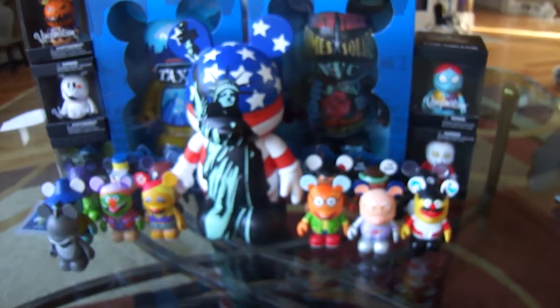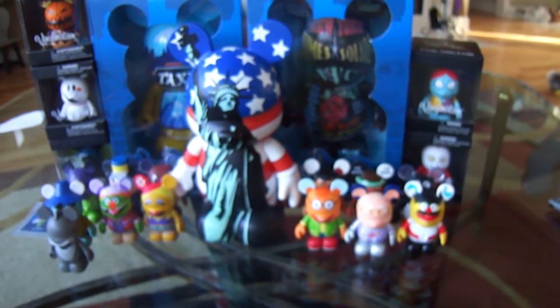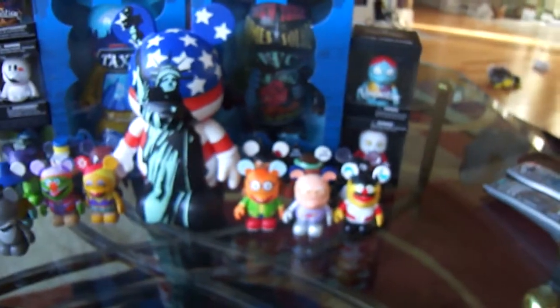This is part two of my Vinylmation collection update and trading video. And as I said in the first part, any of mine are up for trade. Quick overview — my camera's not focusing for some reason.